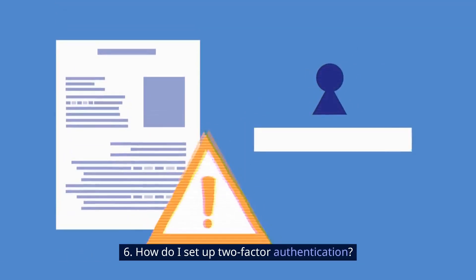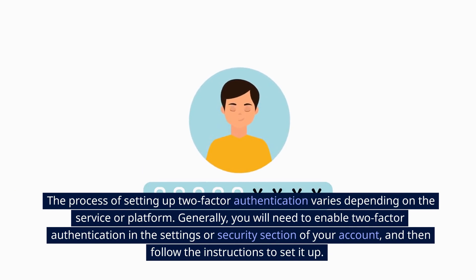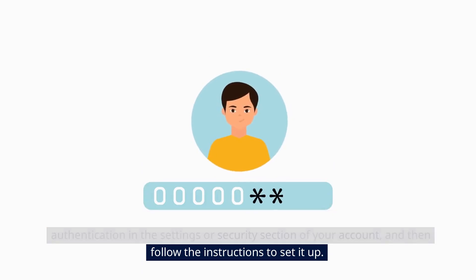6. How do I set up Two-Factor Authentication? The process of setting up Two-Factor Authentication varies depending on the service or platform. Generally, you will need to enable it in the settings or security section of your account, and then follow the instructions to set it up.